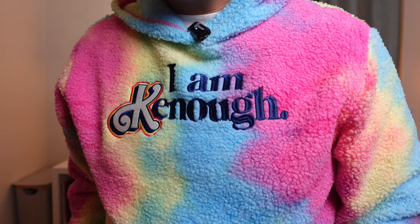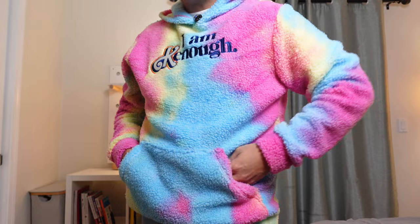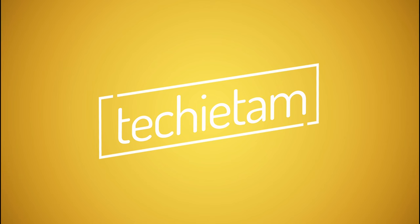So is it worth it? If the $60 price makes you cringe, then I'd say save your money. But if you really like the movie and you want to wear a piece of it, I'd say get it. It's pretty cool — or I guess I could say it's good Ken-uff. This is definitely gonna be my Halloween costume for sure. Alright, I'm out. Peace.